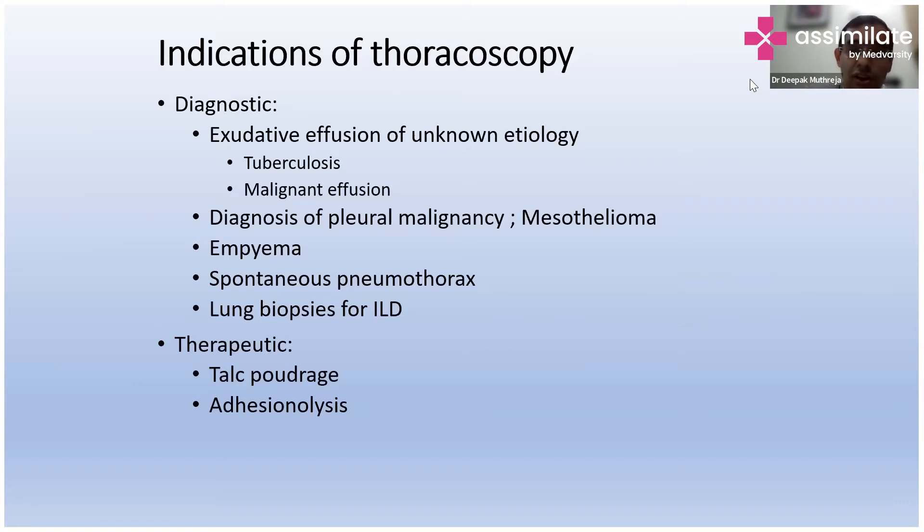Thoracoscopy is indicated when you have exudative effusion of unknown etiology — it can be tuberculosis or can be malignant. In patients who have pleural malignancy, we don't see a lot of mesothelioma, but in certain areas of India where there are ship-breaking yards or high asbestos exposure, these patients do develop mesothelioma, and for that thoracoscopy is needed.